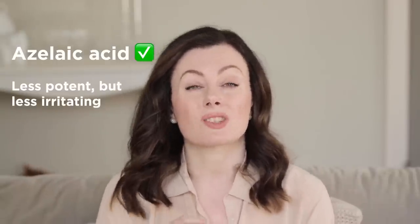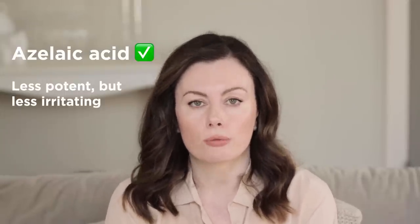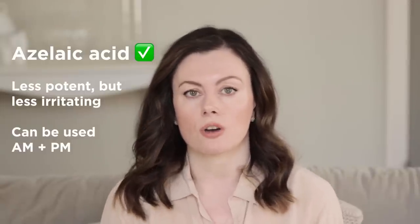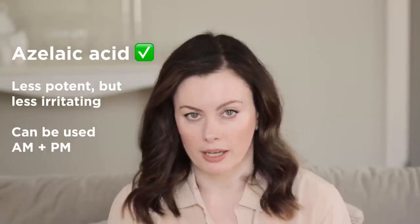Azelaic acid is a little less potent, but it's also a lot less irritating. So it's a great dupe, and something that's suitable for use twice a day, which can to some extent compensate for that lower potency — you can use it morning and night.